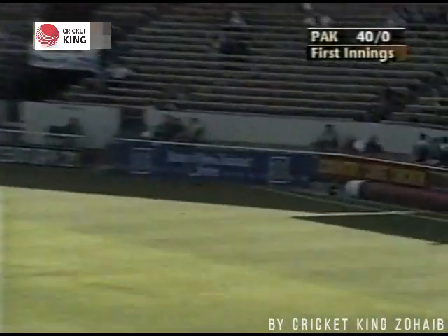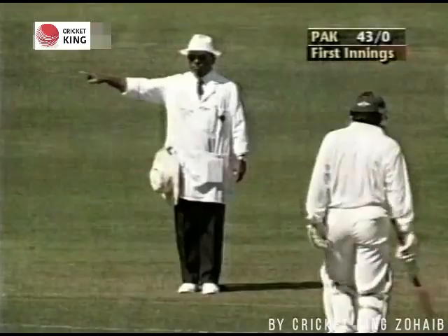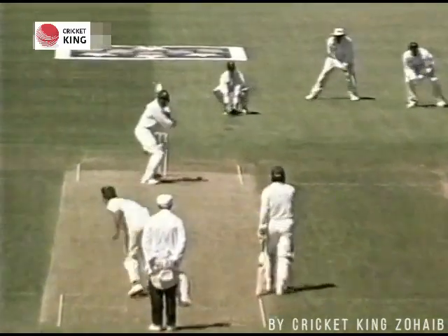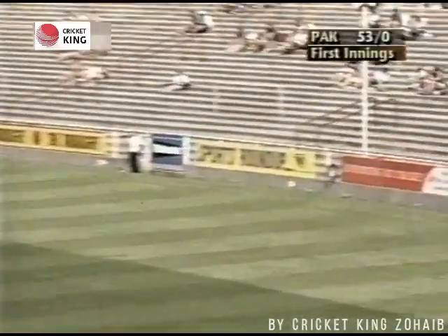Oh, that's beautifully played — a shot of real authority from Aamir Sohail. A few weeks ago he did say on that occasion that he got a good one from Craig McDermott, disappointed not to get to three figures. Well, that's crashed away through the covers — superb shot.